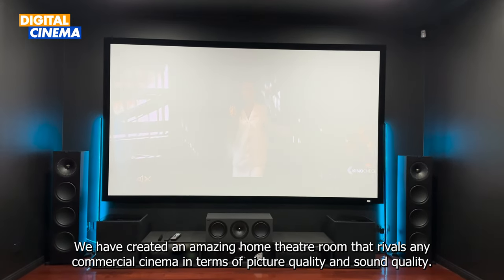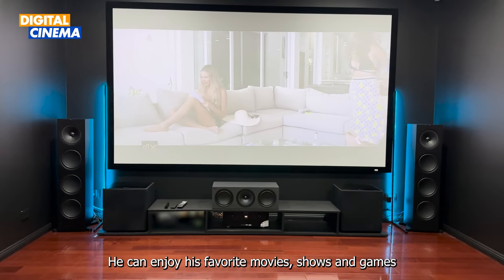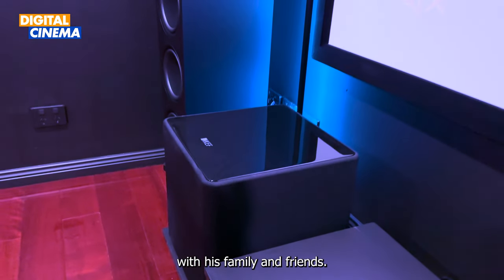As you can see, we have created an amazing home theatre that rivals any commercial cinema in terms of picture quality and sound quality. He can enjoy his favourite movies, shows, and games in stunning 4K resolution and immersive Dolby Atmos sound with his family and friends.